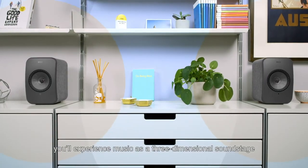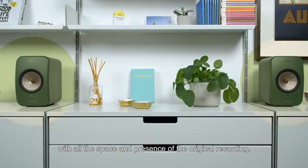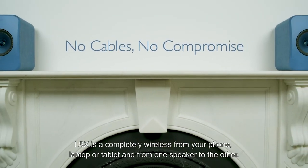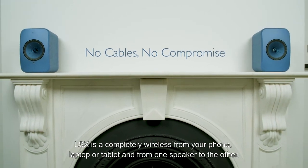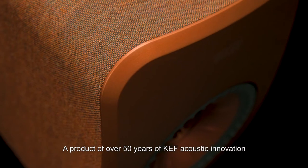With all of the space and presence of the original recording, LSX is completely wireless — from your phone, laptop or tablet, and from one speaker to the other. A product of over 50 years of KEF acoustic innovation, wrapped up in an integrated package.